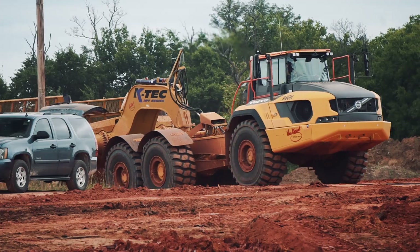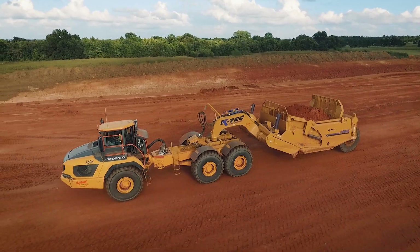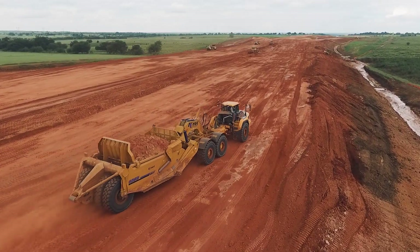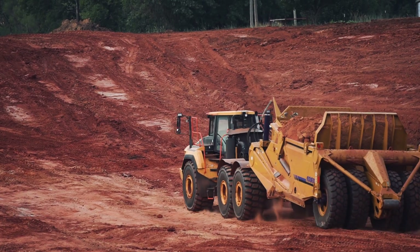Some of the advantages we really liked with the KTEC scrapers and Volvo trucks was the overall size of the truck and pan, the horsepower it has, and the overall speed that we can run — efficient cycle times on all of those kind of roll into being more effective when we have longer haul operations. These large machines require a very large site, which we have here, and they really shine on these long hauls carrying a big payload.